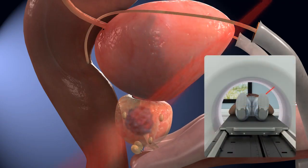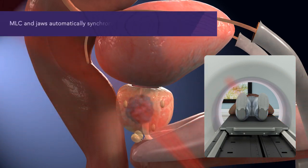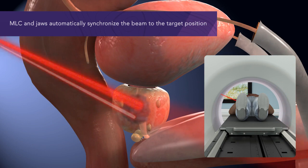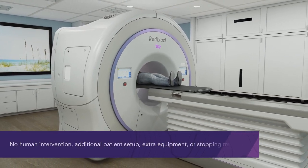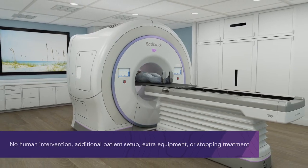During treatment, the KV imaging system tracks and detects prostate movement. The MLC and jaws of the Radexact system correct for the detected movement by automatically repositioning the treatment beam in real time to synchronize it with the prostate's new position — all without human intervention, additional patient setup, additional external equipment, or stopping treatment.